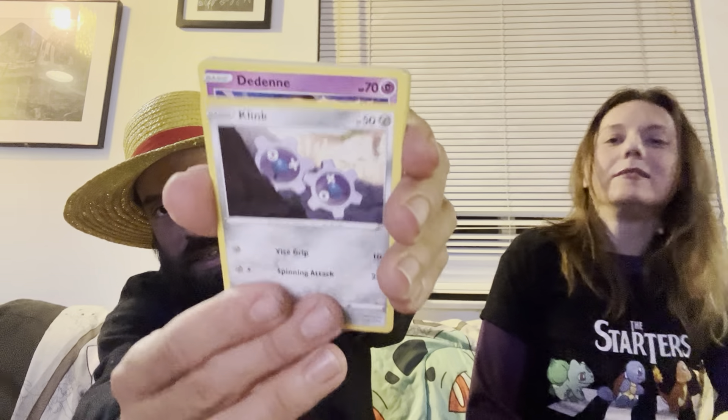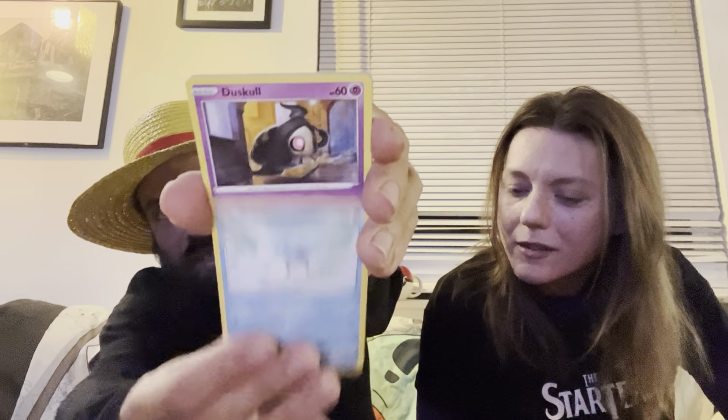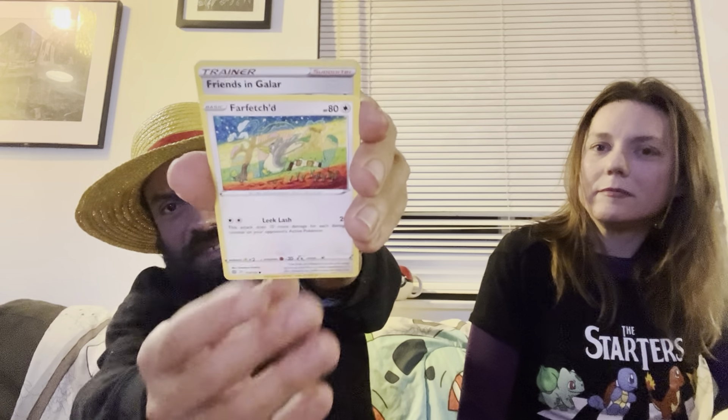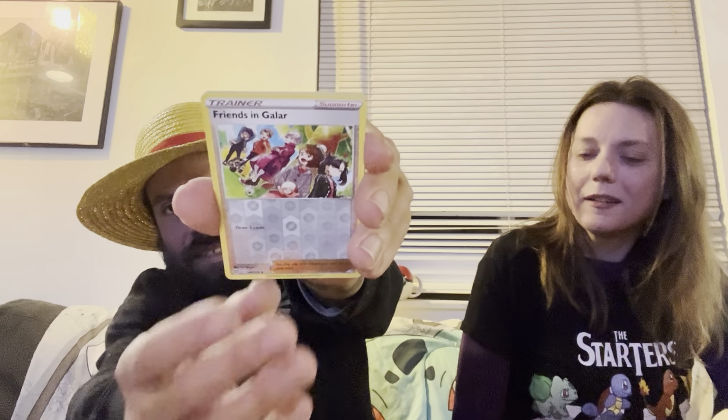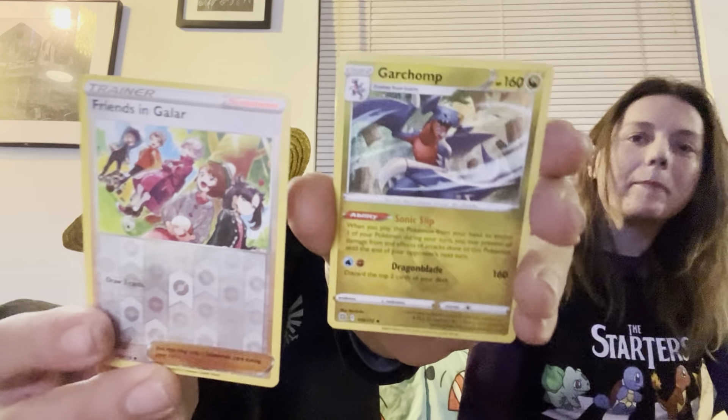I was so determined on getting this Quaxly. I could feel how heavy it was. We have a Dedenne — I can never remember that electric mouse's name — Cubchoo, Togedemaru, Farfetch'd, and a Garchomp holo and Friends in Galar. I think you already have those cards.